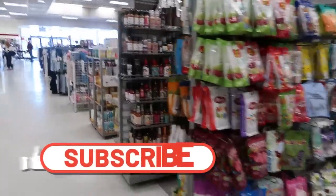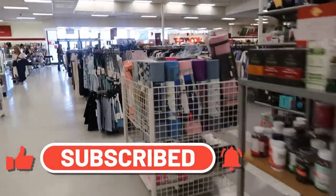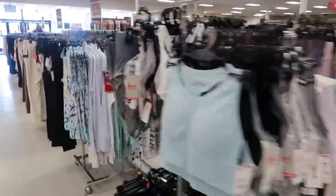Well you guys, I think that's it for today inside of this TJ Maxx. I'm going to make my way out of here. I hope you enjoyed it and I will talk to you guys real soon in my next video. Okay bye.